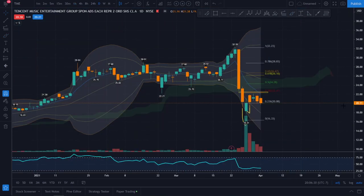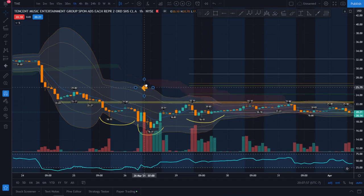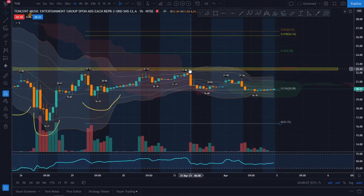TME is even weaker than Baidu. As it moved up, it seemed unable to even get to the 8 EMA and the area of confluence before starting to head back down. TME also had an inverse head and shoulders, but the 22 resistance level has been there the entire time. It's not a clear inverse head and shoulders if it doesn't break out with volume. It kept hitting the 22 range, which is right on the fib retracement of 0.382, and now it's starting to fade with the one-hour downtrend apparent.